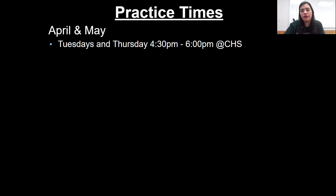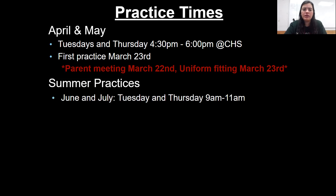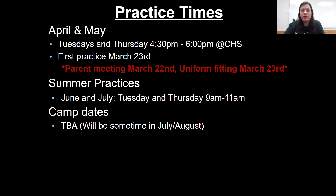Practice times: April and May it's going to be Tuesdays and Thursdays from 4:30 to 6 p.m. at Conley High School. The first practice is March 23rd. The parent meeting is March 22nd via Zoom, and the uniform fitting is March 23rd — our first practice is going to be fitting you for your uniform and getting all of your sizes. Note that because of the pandemic, practices may be virtual and might look a little different — those days and times are not set in stone. Summer practices are June and July, Tuesdays and Thursdays from 9 a.m. to 11. Camp dates are to be announced.